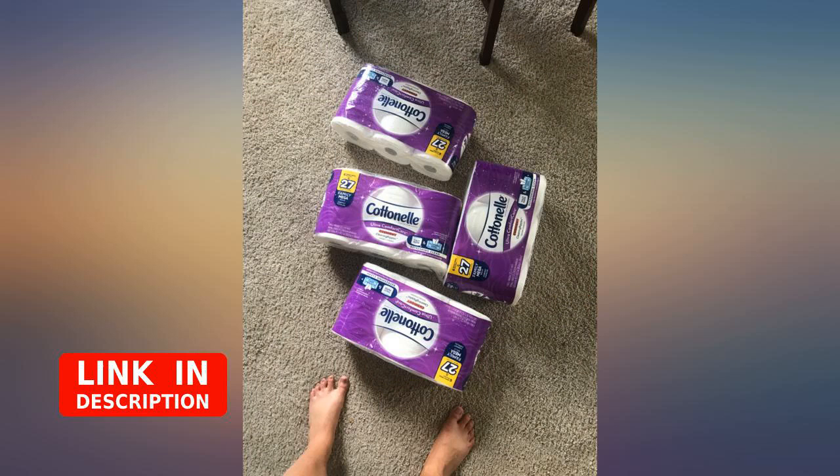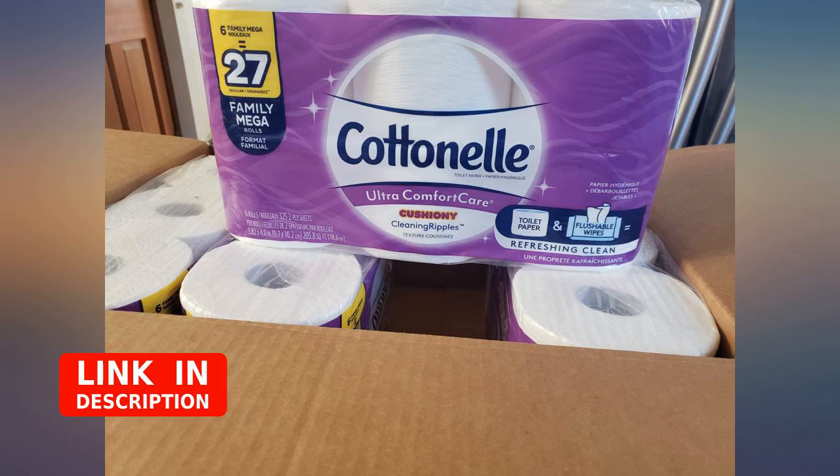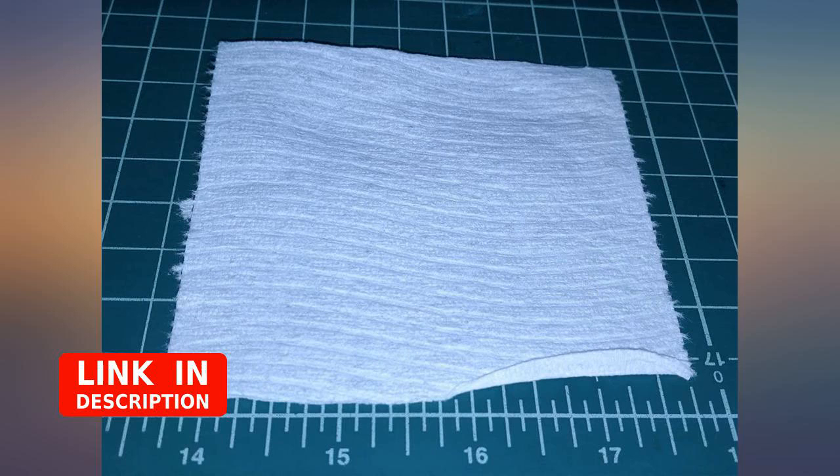While other brands shed and tear, Cottonelle stands up to the roughest bathroom issues. Glad I have subscribed and saved because Cottonelle is still not back in stores in my area yet.